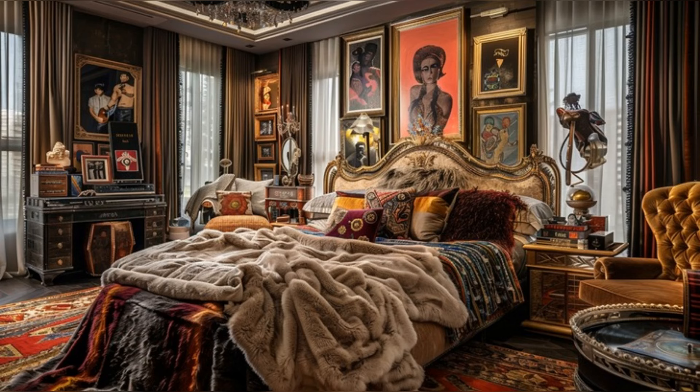The tranquility of the bedroom offers a stark contrast to Tyler's dynamic public persona. Soft, luxurious linens drape the king-sized bed, surrounded by personal photos and unique artworks that tell stories of a life lived on the edge. It's a sanctuary, offering rest and rejuvenation away from the spotlight, reflecting the softer side of the rock legend.